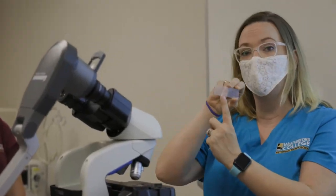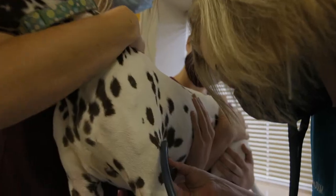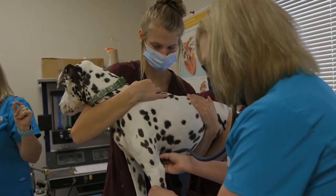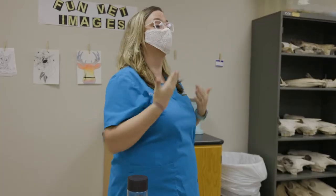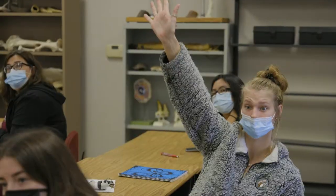The veterinary technology program is unique here at Weatherford College because of a very unique relationship we have with the city of Weatherford and the Weatherford Parker County Animal Shelter, where we work with them in their medical facility, teaching our classes in a clinical setting so that all of their learning is hands-on.